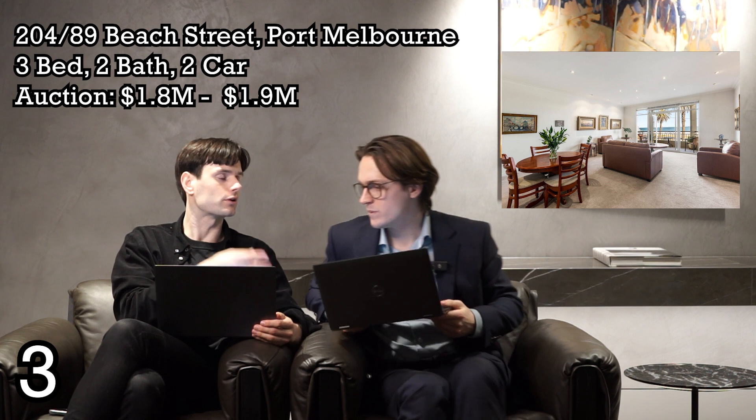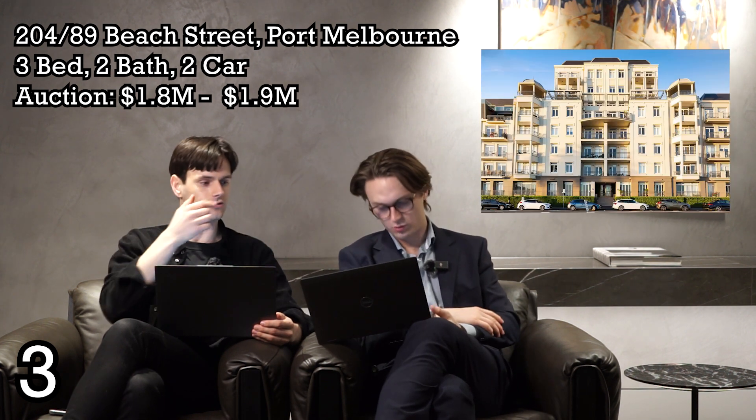The bathroom has curved walls, which adds a nice bit of character. The living room faces the beach — you don't get to pick the direction when you're beachfront. Keep in mind there are amenities like a pool, so factor in OC fees. The apartment may be a bit dated, so you might need to update the kitchen and bathrooms. The median apartment value in Port Melbourne is $825k, though that's likely a two-bedroom median — you'd want to look at a three-bedroom figure. Location-wise, Port Melbourne is very nice with a great view.